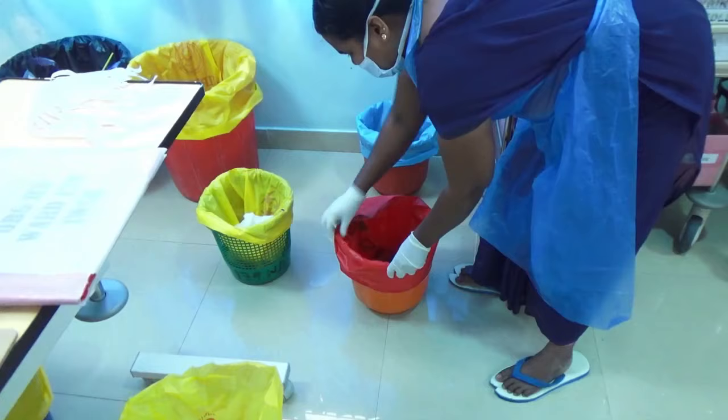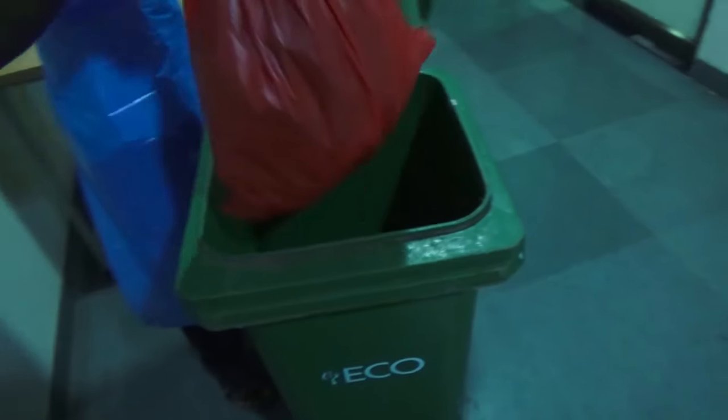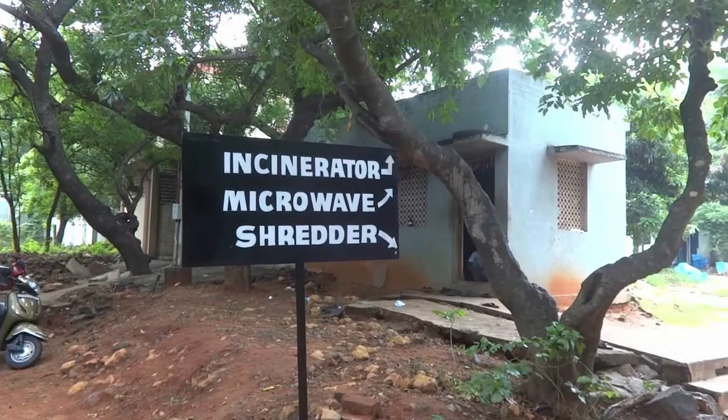We are doing it by generation, proper segregation, collection, transportation, treatment and safe disposal. Biomedical waste is the waste generated within the hospital premises.